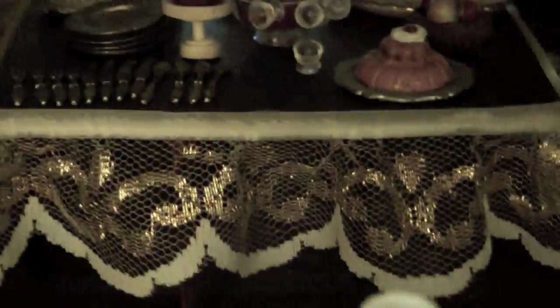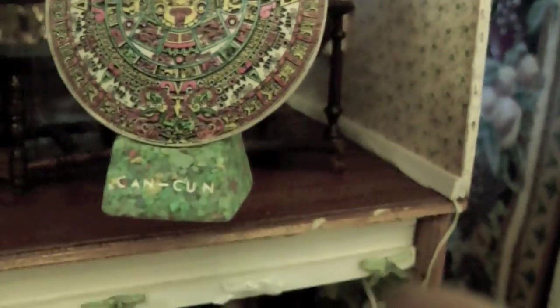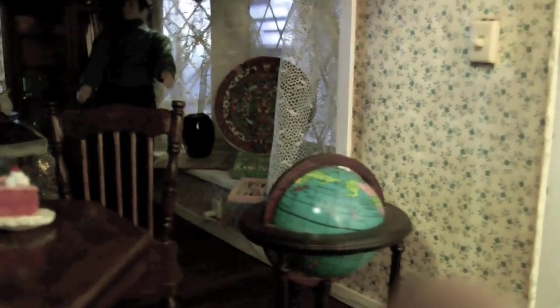Standing right next to that man on the windowsill is something in art — it's like a little mosaic. I think it's from Colombia. I'm going to pull it out so you can see it. Where does it come from? Cancun — Mexico! Sorry, Mexico. But it's rather pretty. I'll put that back where I had it on the windowsill. Well, it's pretty, isn't it? I haven't seen it in a while.